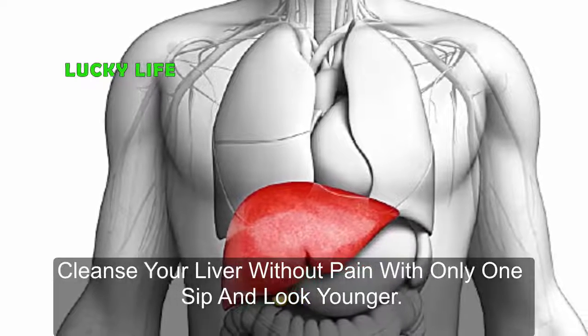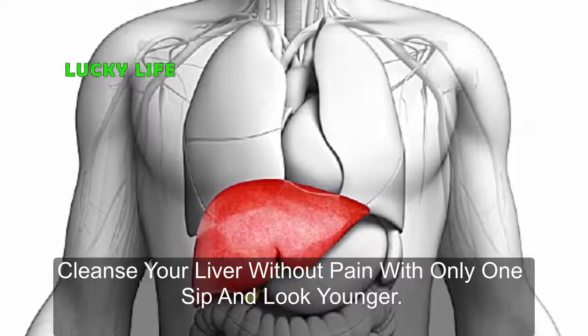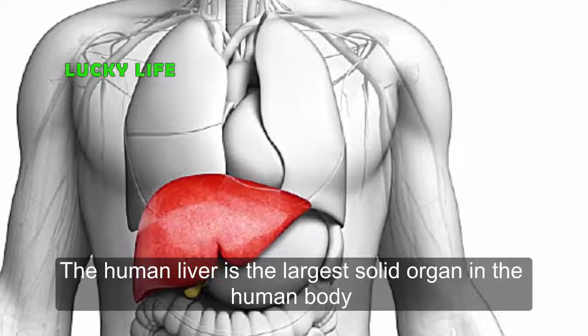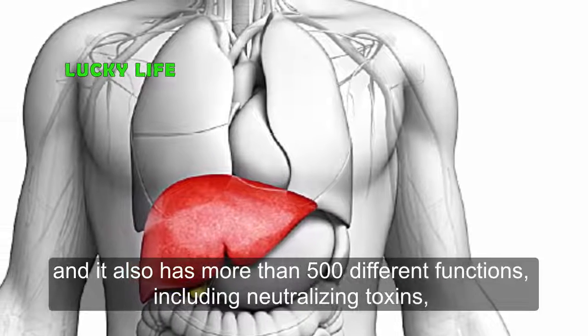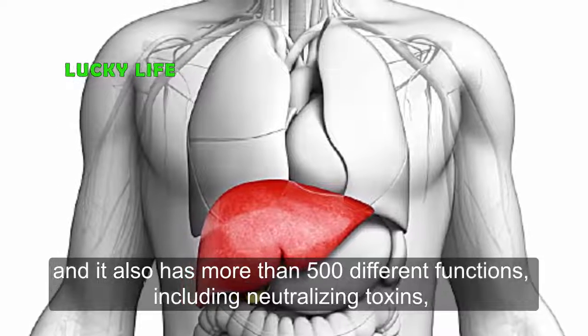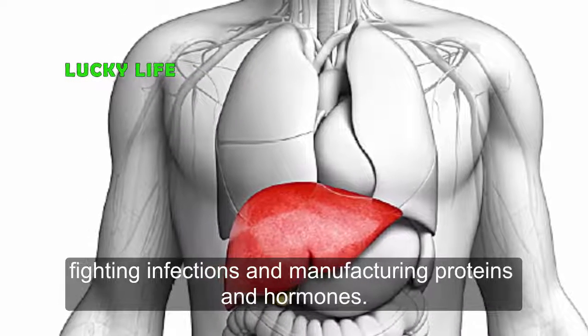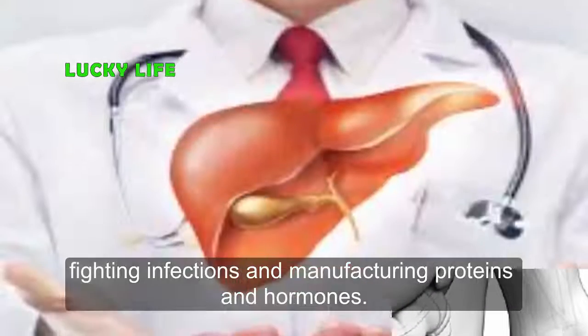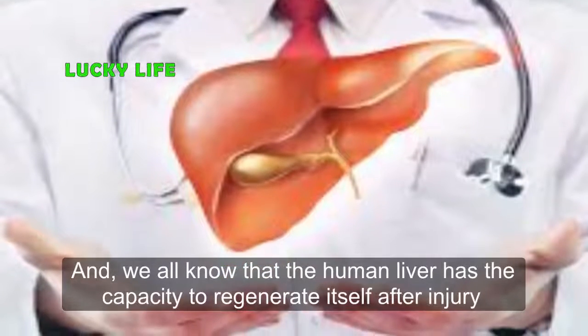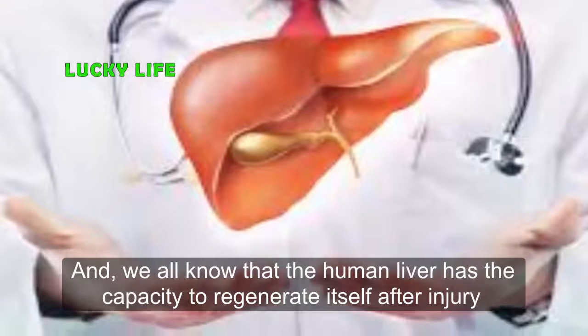Cleanse your liver without pain with only one sip and look younger. The human liver is the largest solid organ in the human body and it also has more than 500 different functions, including neutralizing toxins, fighting infections, and manufacturing proteins and hormones. We all know that the human liver has the capacity to regenerate itself after injury.